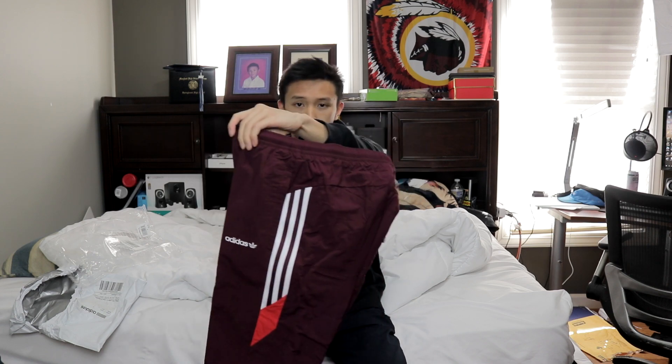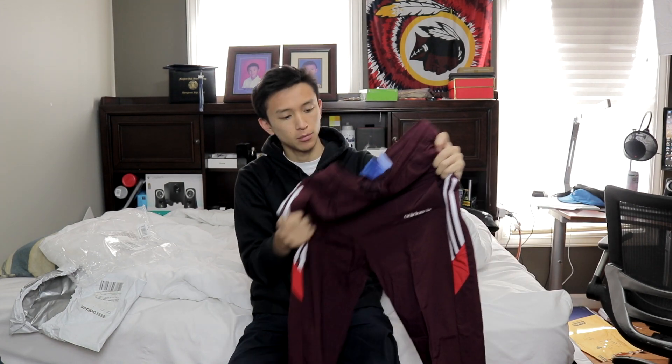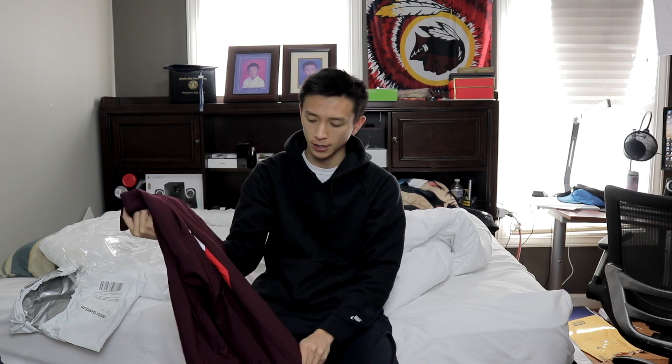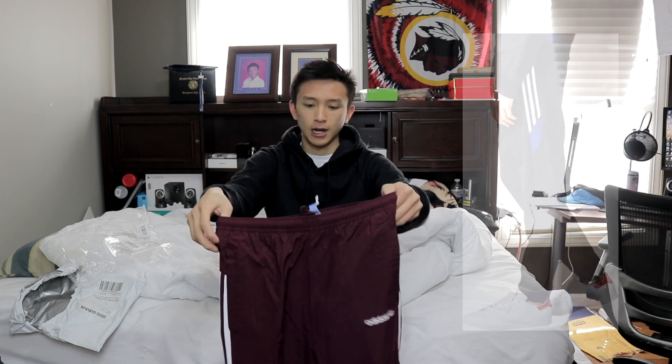So yeah, these are the pants right here. As you can see, it's like a burgundy maroon type color and it has like this infrared or orange accent right here. These sort of remind me of the burgundy or maroon Calabasas pants, so that's the reason why I went with these. They had these in this color and also in black — all black with a white and blue part. I have a lot of black track pants already so I ended up going with these, and I'm pretty happy with them.